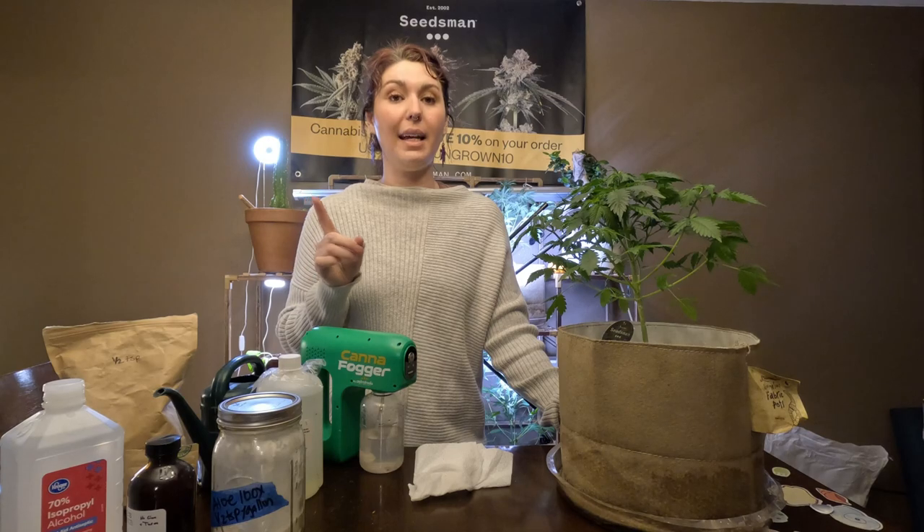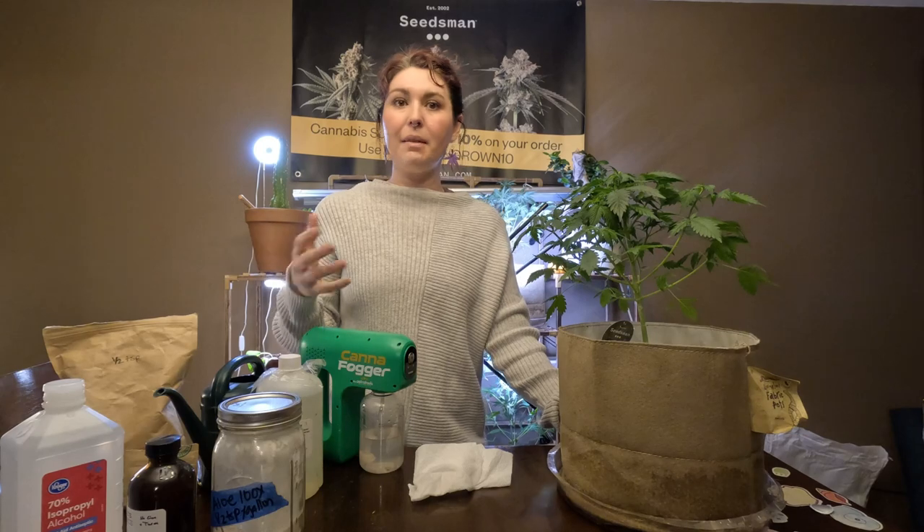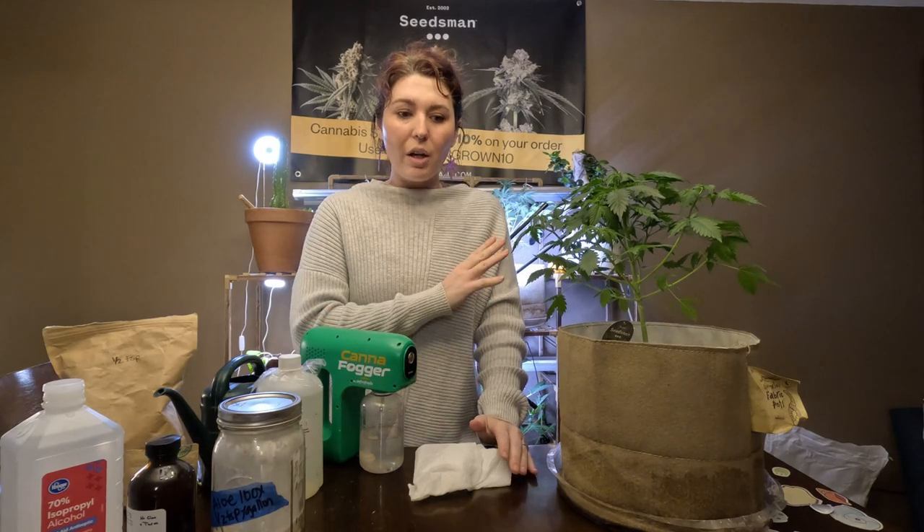Once you have aphids or any pest, the first thing you want to do is confirm that it is what you think it is. Aphids are six-legged; mites are eight-legged — mites are arachnids, eight legs; bugs have six legs. That's one way to determine if you have an aphid or a mite: look and count how many legs there are.